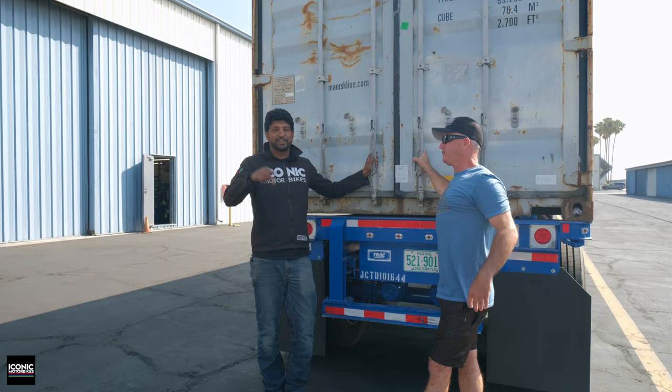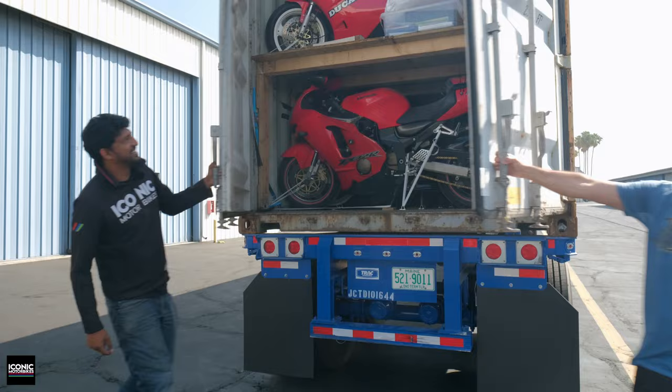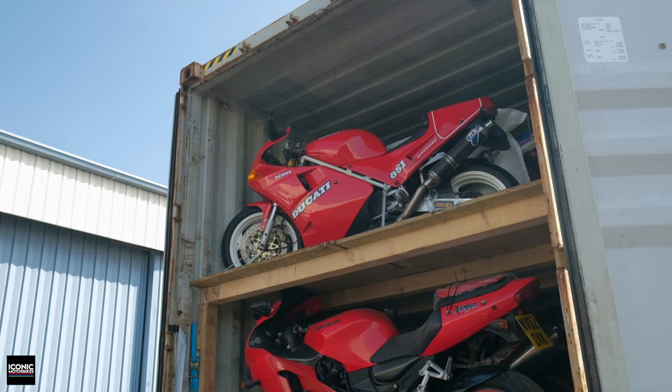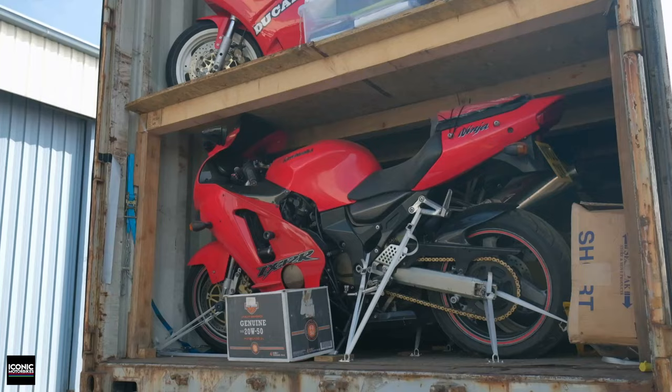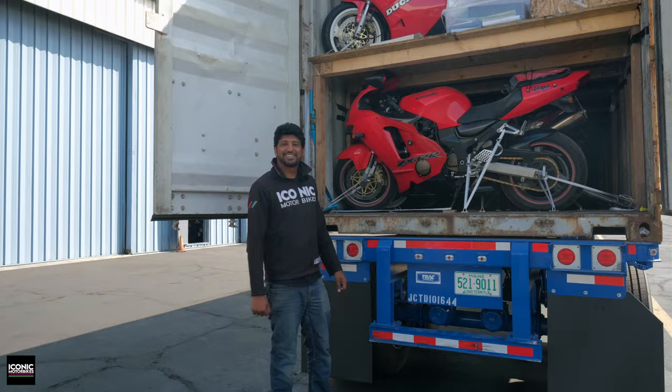Yesterday was July 4th, one of our favorite holidays, but today feels like Christmas — another one of our favorite holidays — because we have a container. Our partners over in the UK, as you know we have new partners both in the UK and in Japan, and they basically every month will alternate and send us different stuff. In here we've got about 30 bikes from our UK partners — let's see what we got.